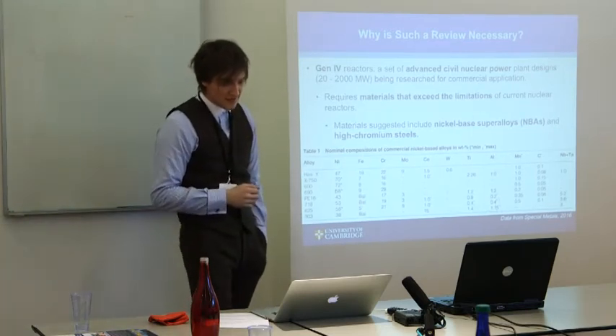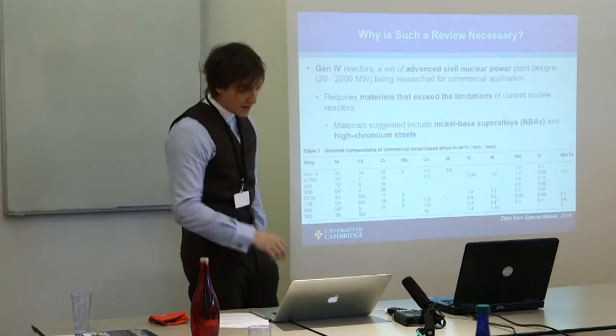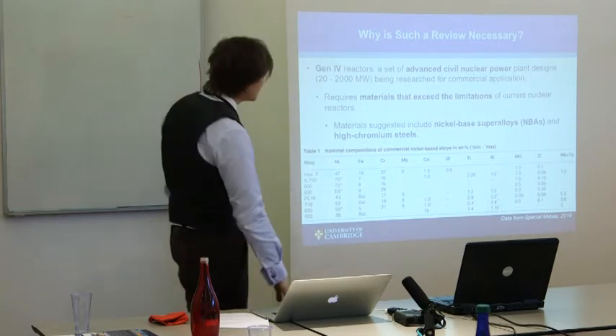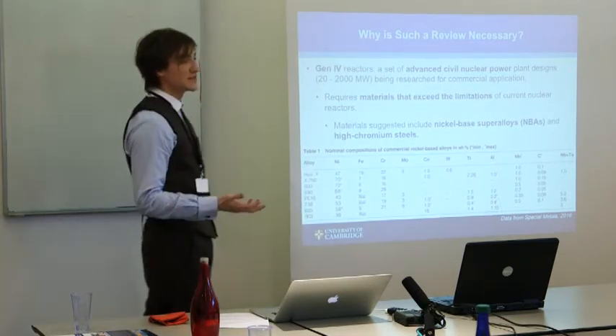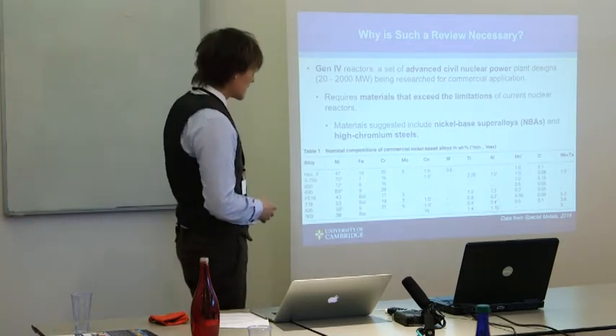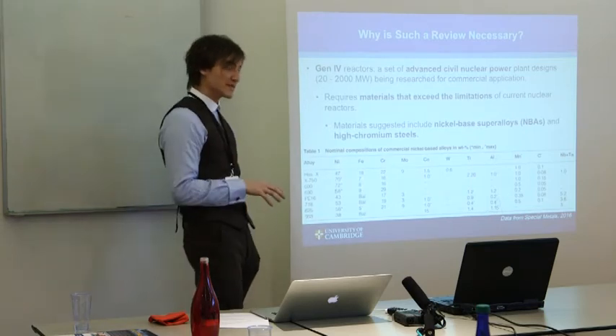Little is understood about some of the embrittlement mechanisms in these alloys and how to prevent them. But nickel-based alloys are appealing because they are corrosion resistant, they've got high temperature strength and creep resistance. So they're in competition with high chromium steels for applications in these reactors.